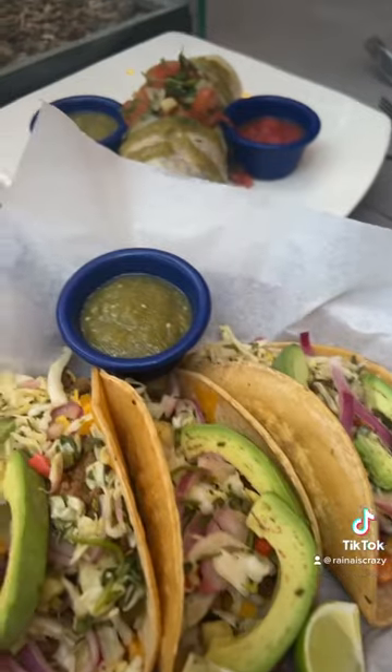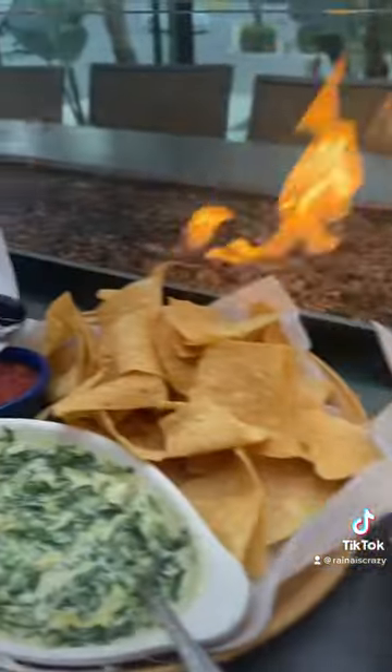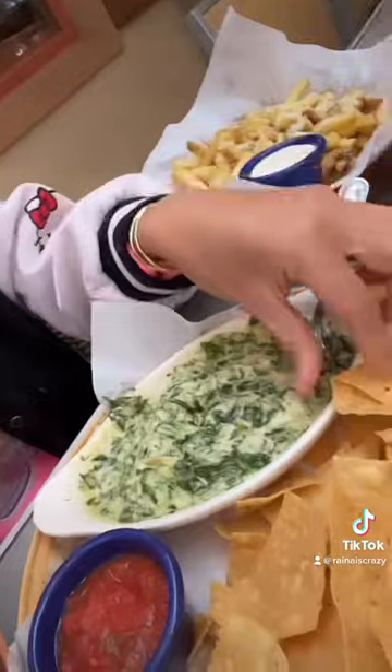Hey guys, so this is everything I ate at Island Burgers in Brea, California. This is my massive spread and they have a new tortilla beach menu that I definitely gotta try out.